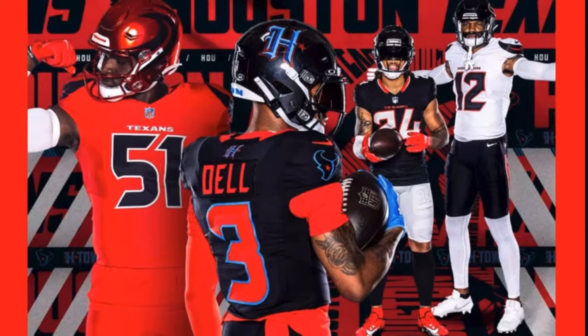The H-town threads are kind of a throwback to the Houston Oilers colors. I'm personally not a fan of them — I think the other three jerseys are better. Overall, I think all the teams that changed their uniforms did pretty well, except for the Denver Broncos — and that's very indicative of that franchise right now because they can't seem to do anything right.